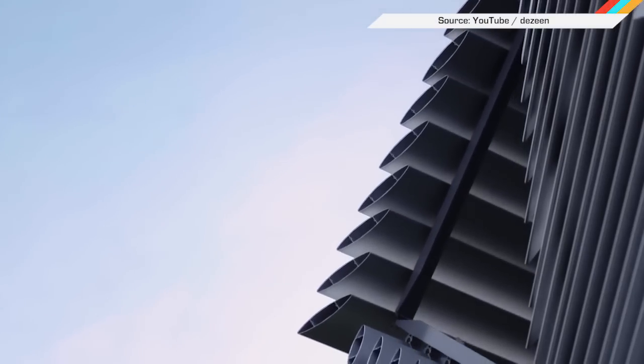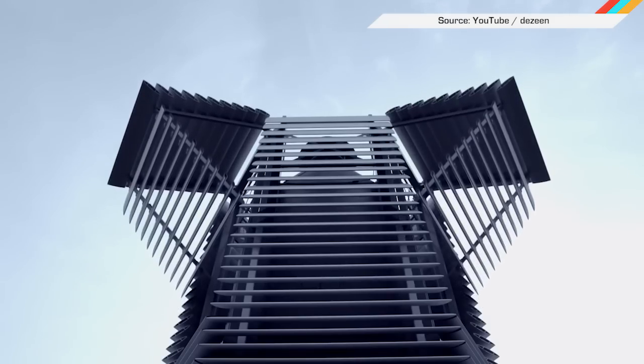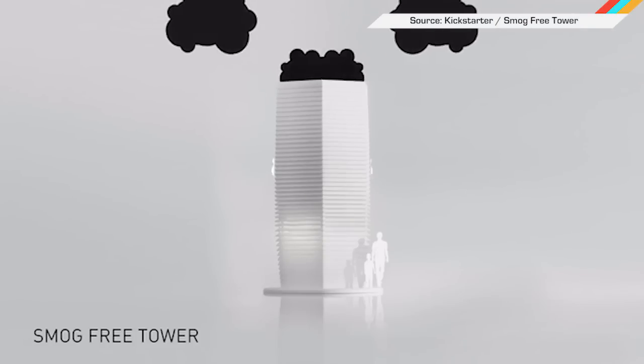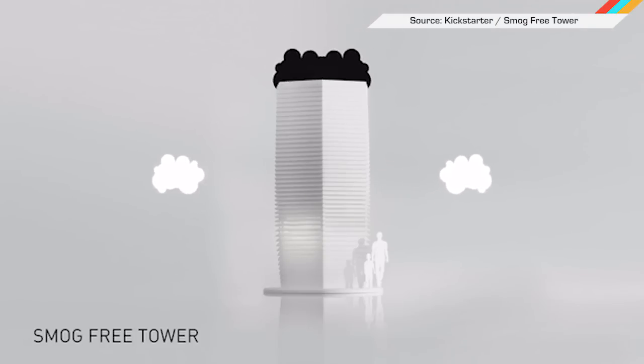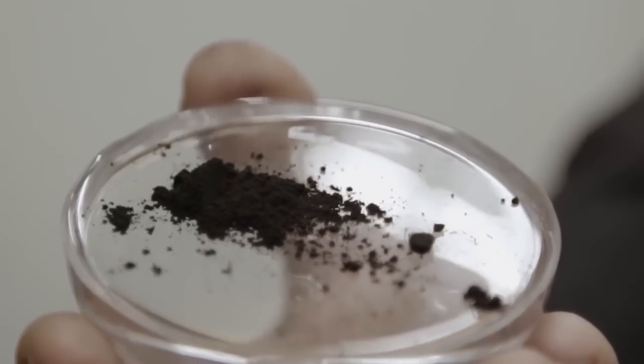A giant HEPA device by Dutch designer Don Brussgaard of Solar Power Road fame is up and running in Rotterdam. It's not the first giant smog catcher, but this one was crowdfunded. It works by pulling air through the center and ionizing harmful airborne particles. Positively charged bits of smog then stick to an electrode in the center and clean air goes out on its way.